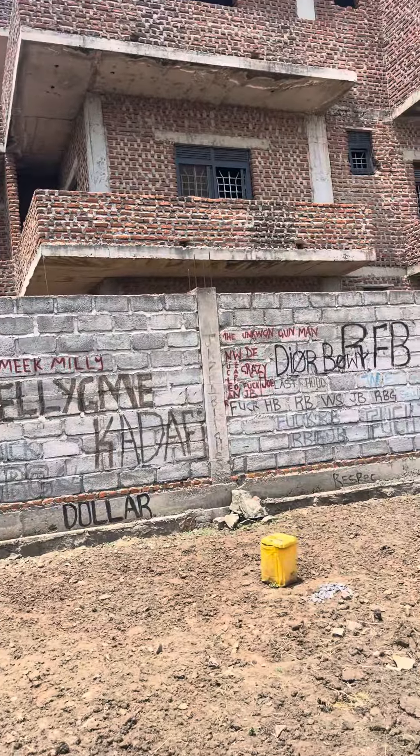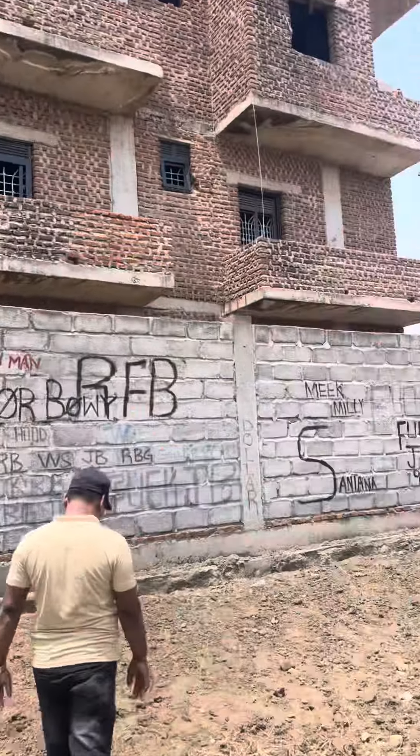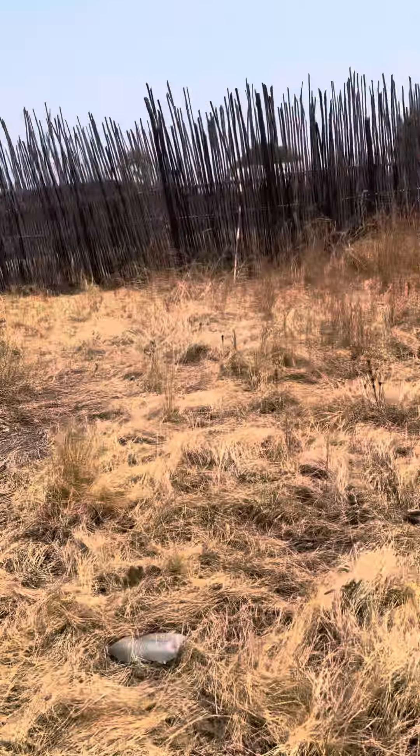And whose plot is this — whose house is this? It's just my neighbor. It's not my brother, it's just a neighbor.